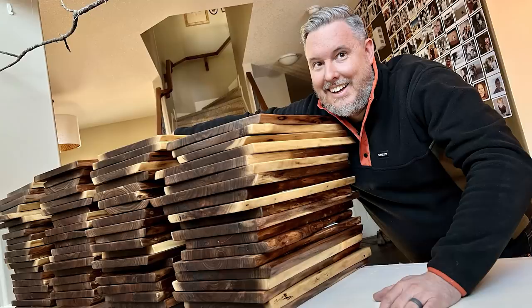Over the holidays, I got an order for 80 charcuterie style cutting boards. I thought it'd be a great opportunity to show you the process that we go through when we're doing large orders in our small garage shop, but also show you the profitability of a project like this. So if you stick around to the end of the video, I break down exactly how much it costs us and what our profitability was for doing the 80 boards.